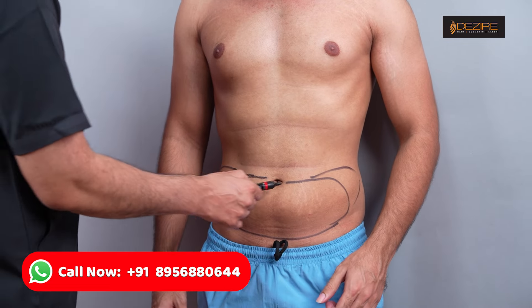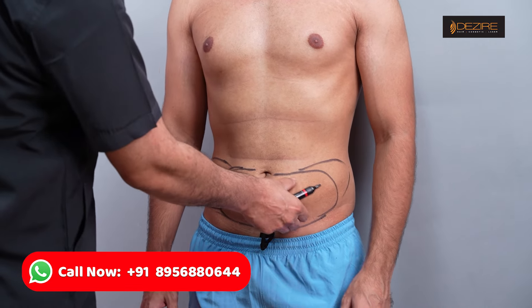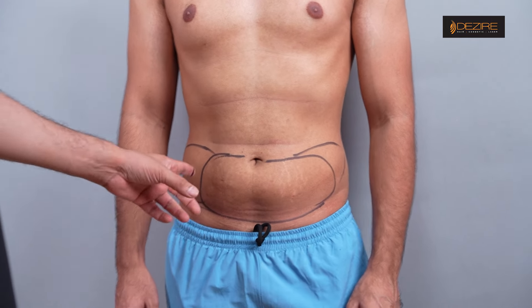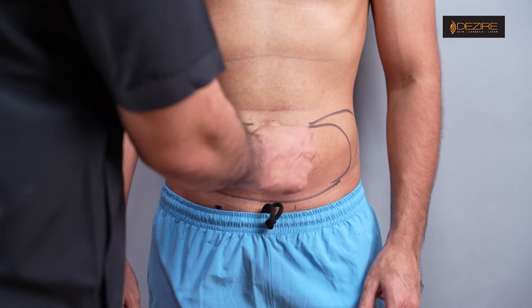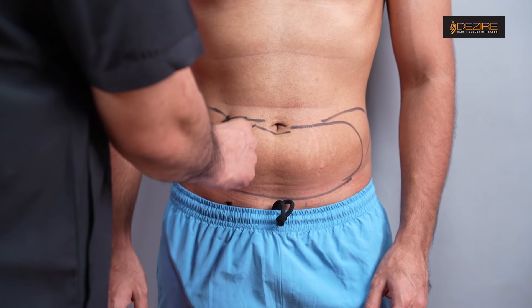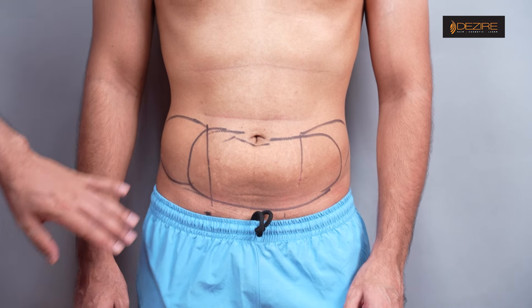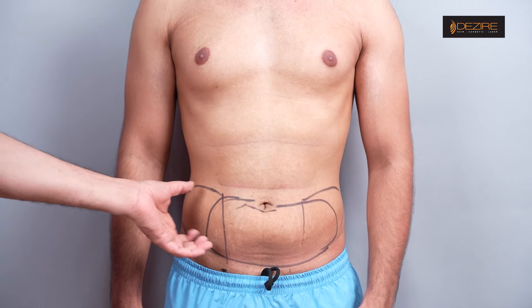This is stubborn fat — the lower pocket is a fat deposit, so we will reduce it. We can use liposuction as a limited area.